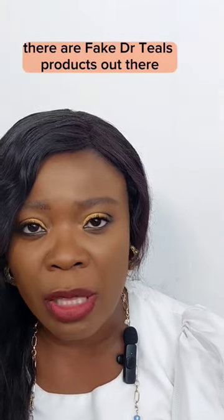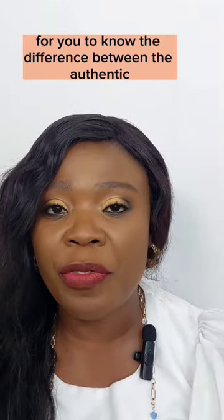There are fake Dr. Til's products out there. Let me give you five ways for you to know the difference between the authentic and the counterfeit Dr. Til's body lotion. Let's go.